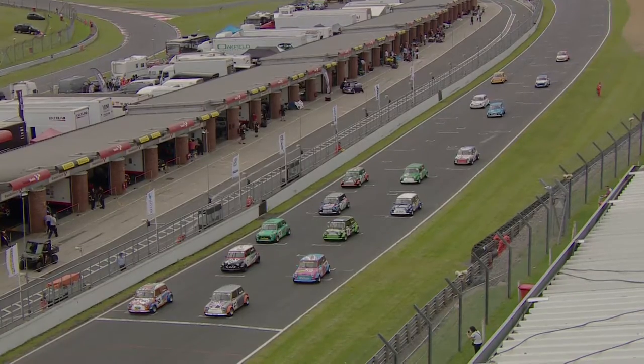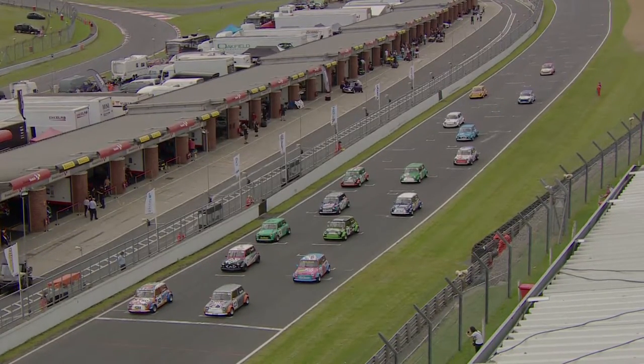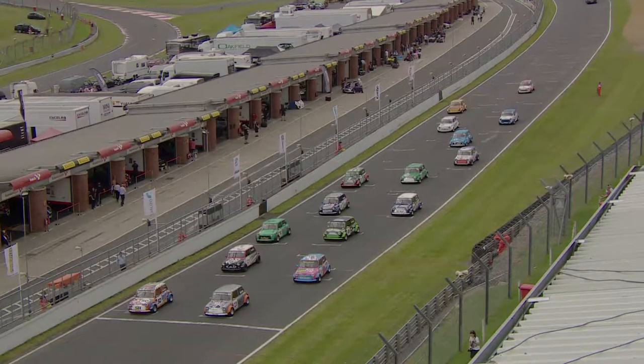This is one of the perennial categories of Mini Racing — extremely popular and also extremely specialised. These drivers are at the very top of their game.